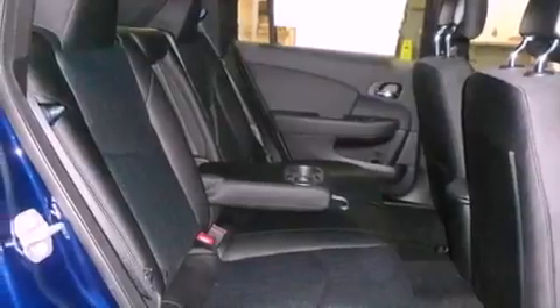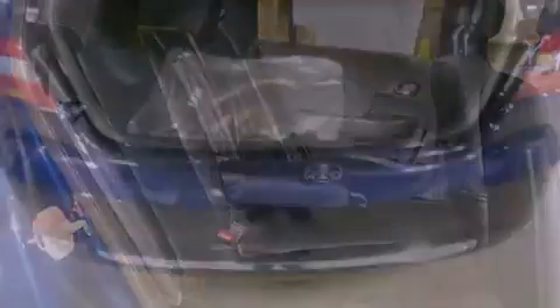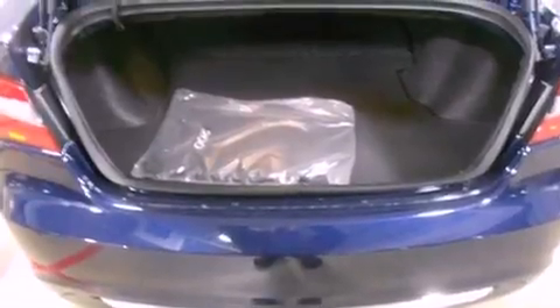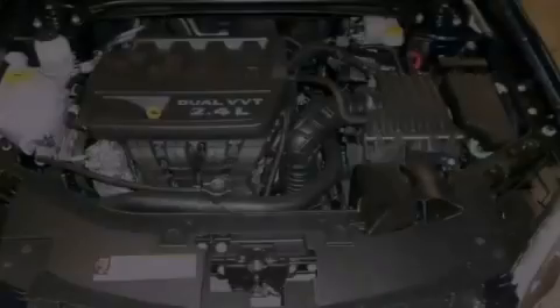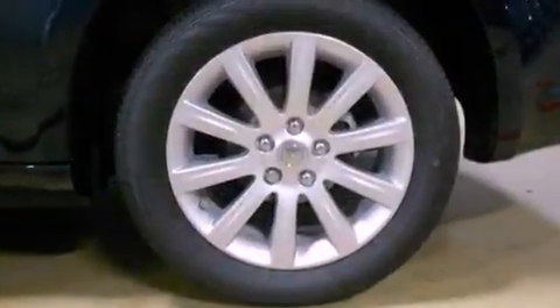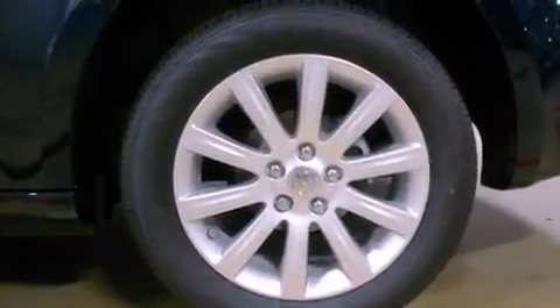The following features are also included: solar-controlled glass, air conditioning, cruise control, a leather-wrapped shift knob, a sentry key theft deterrent system, front and rear floor mats, disc brakes with an anti-lock braking system, child seat safety anchors, full power accessories, and an auxiliary power outlet.